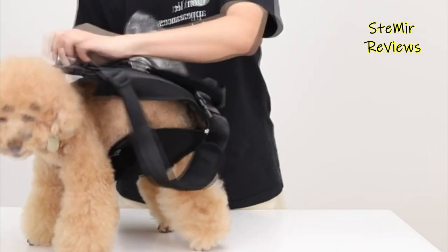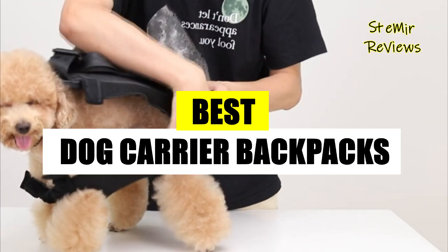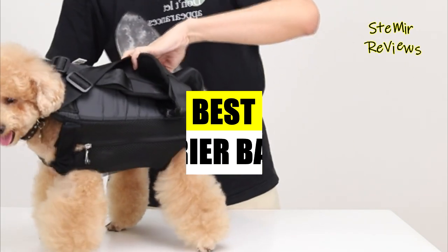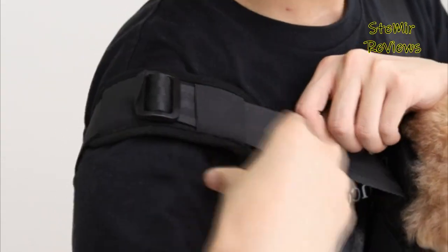Hello my friends. Welcome back to my channel. In this video, I recommend the best dog carrier backpacks for hiking. Before you start, subscribe to the channel and press the like button to be up to date with all the news. Let's begin.